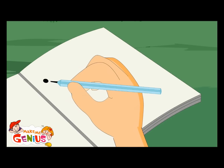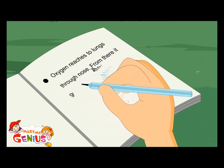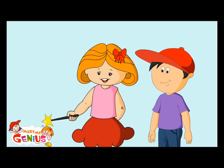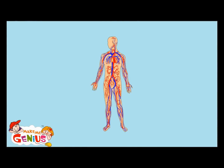Oxygen reaches your lungs through your nose. From there, it goes to your heart. In your heart, it's mixed in blood. From there, it reaches all the body with blood. Let me show you a picture. Now let us see blood flow through your system in your body.